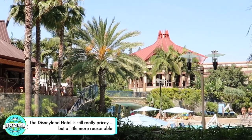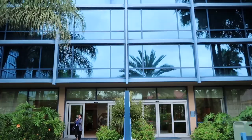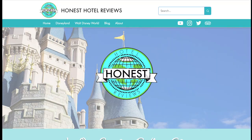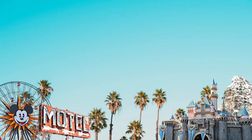If you're trying to decide between the two, check out our full honest review of the Disneyland Hotel. We post honest reviews of Disneyland Resort area hotels and we would love your support. Please head over to our YouTube channel or check us out at honesthotelreviews.com for more recommendations and travel tips. Don't forget to like and subscribe. I'm Julia and this has been another Honest Hotel Review. Thank you.